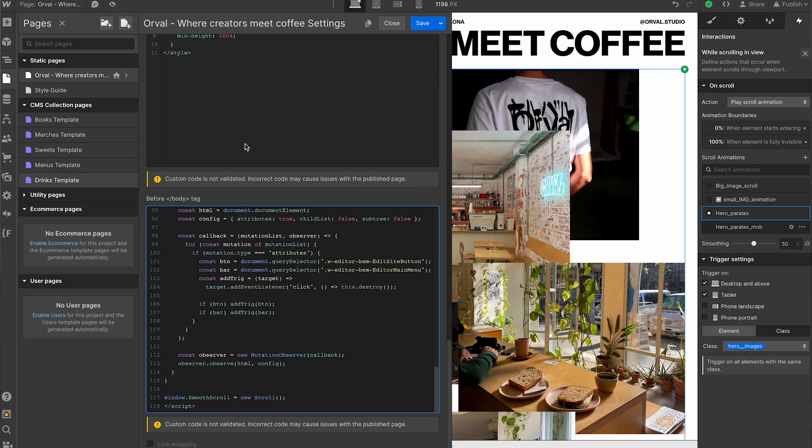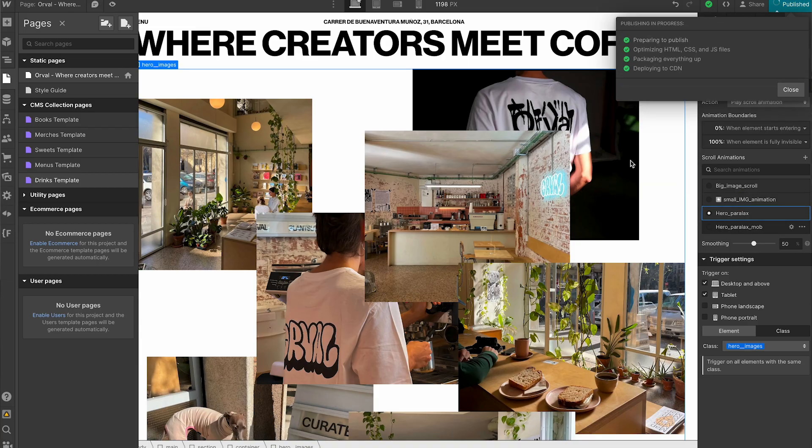Once the website is done, we add smooth scroll using Lenis Scroll and we publish. Boom, it's done — well, not totally.